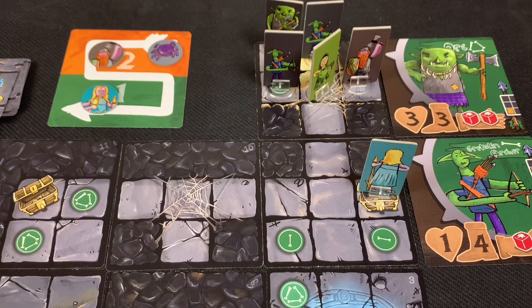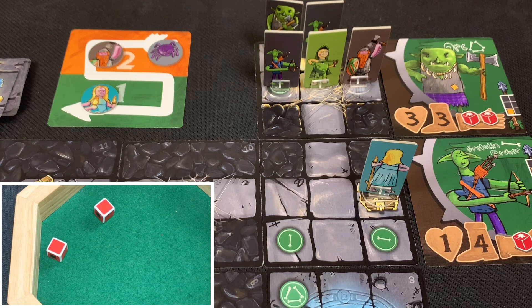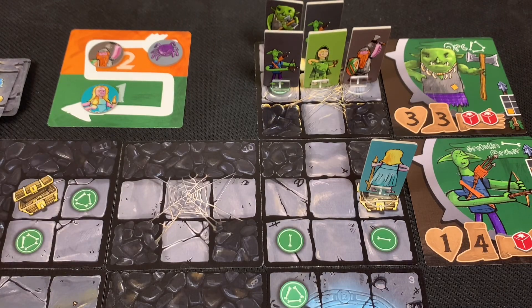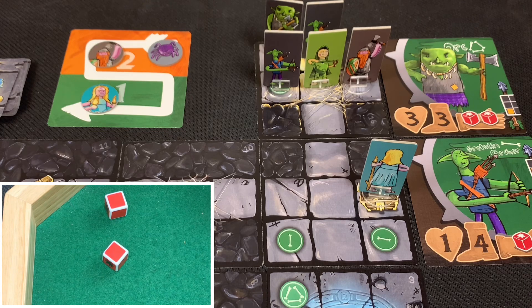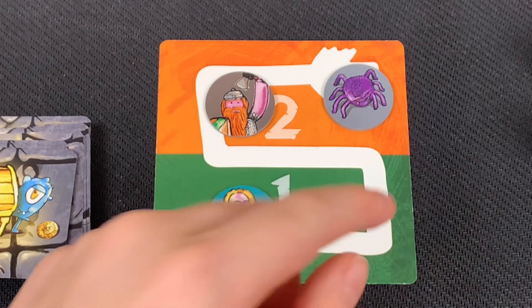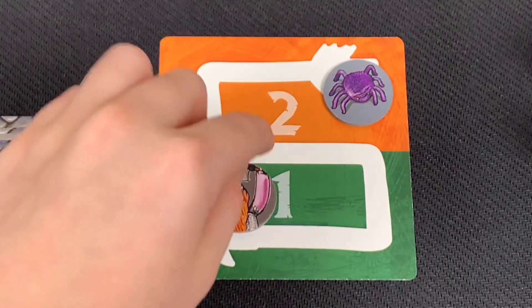Moving into the enemy phase with three enemies still on the board. All three — orc and two goblin archers — are targeting the halfling. The orc attacks twice: first roll misses, second roll hits once — halfling takes one damage. The two goblin archers each roll one red die; combined they hit for two. The halfling drops to three health. The final goblin archer misses both attacks. Enemy phase ends; we move to countdown. We don't move the spider token since we explored this turn.